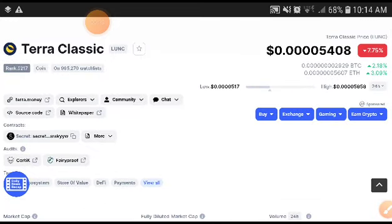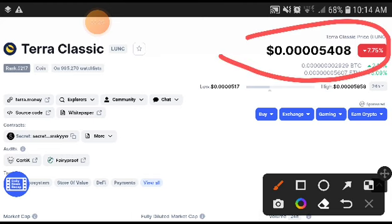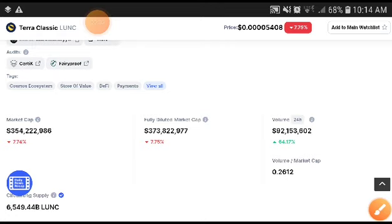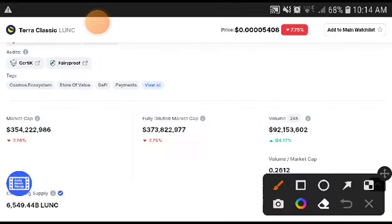Terra Classic price was decreasing — 7.75% just in the last 24 hours. When the price is decreasing, after a short time it will also pump up. The current price was 0.4050–0.4080 USD, and after a very short time it will pump up. The volume was increasing 64.17%.